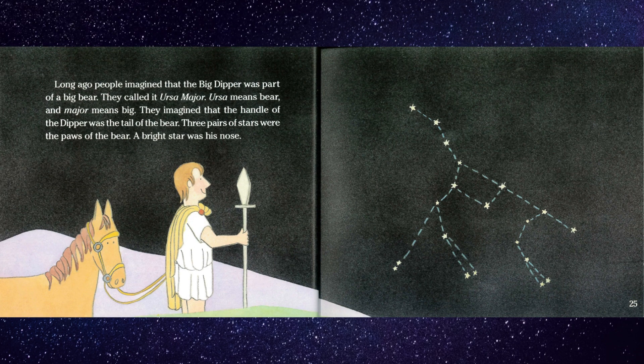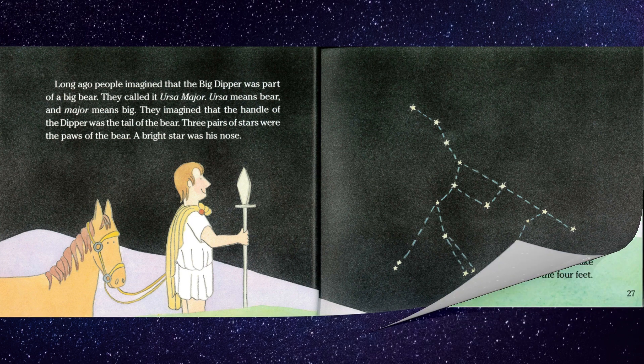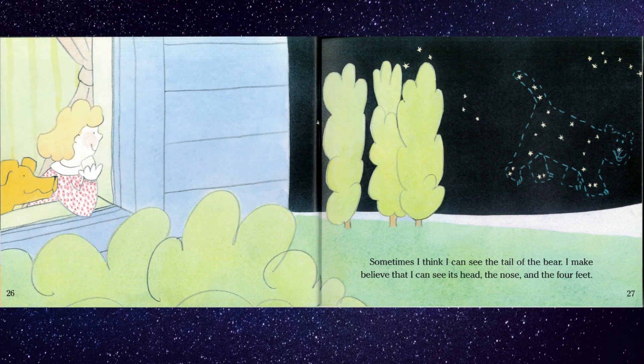Long ago, people imagined that the Big Dipper was part of a big bear. They called it Ursa Major. Ursa means bear and major means big. They imagined that the handle of the Dipper was the tail of the bear. Three pairs of stars were the paws of the bear. A bright star was his nose. Sometimes I think I can see the tail of the bear.